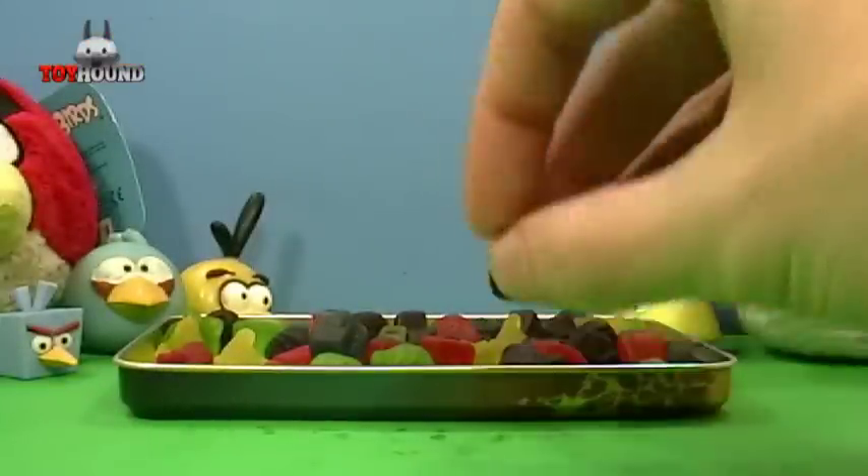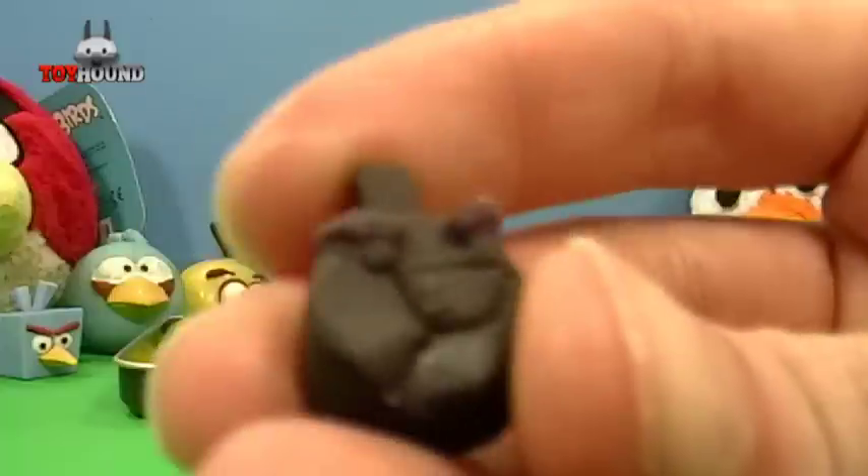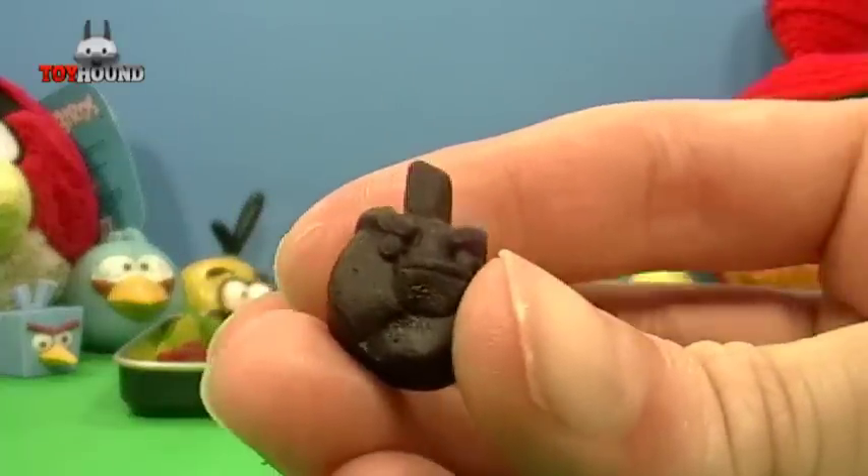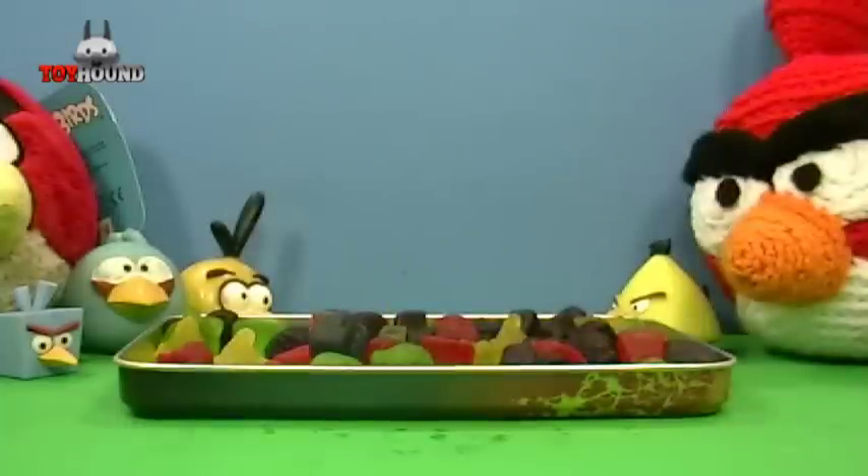And then the last one is the Black Bomb Bird, and it's a great flavor. These are great fruit gummies and they have a great flavor to them.